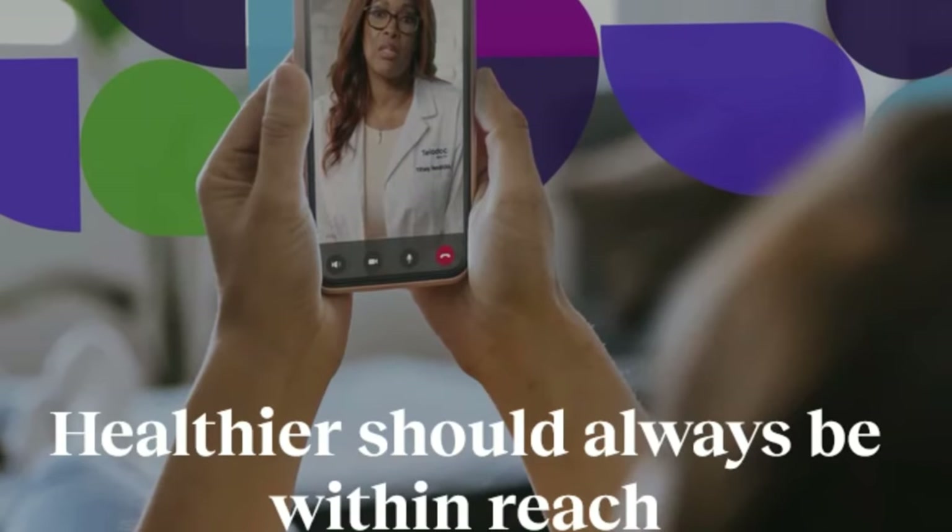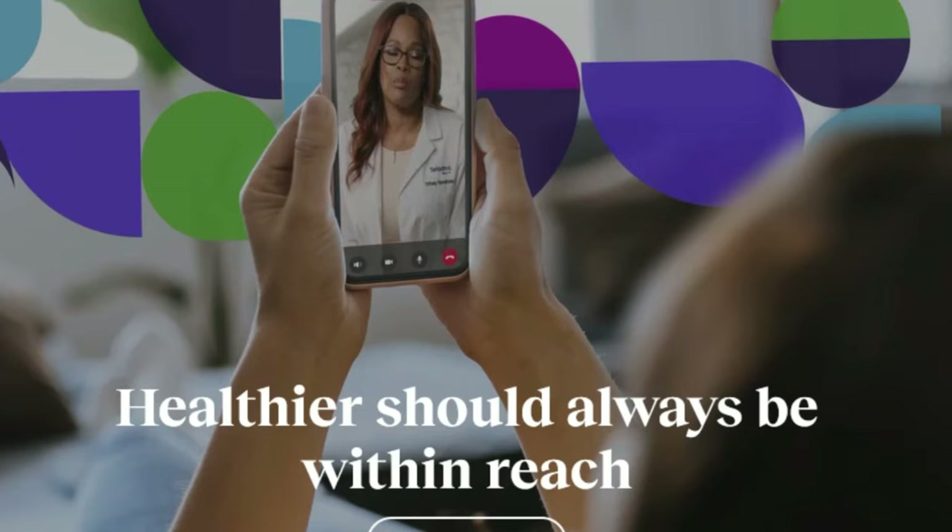Hi everyone, Kat Lewis here. The job leads I have today are all pharmacy related. I know a lot of you are looking for remote pharmacy jobs, so if you have the proper license or certification, these jobs are for you.